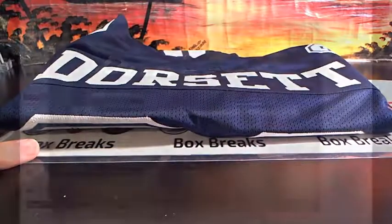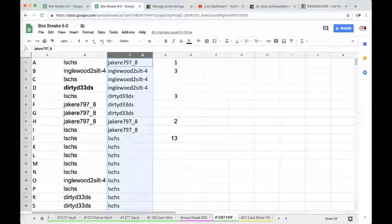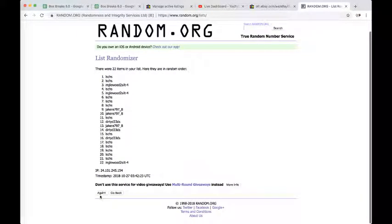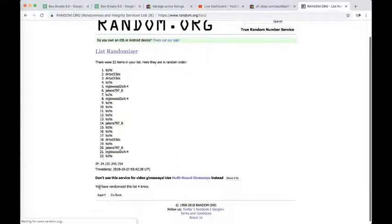Alright, let's see who has D — Dirty Deeds with a snipe! Dirty Deeds, you have a Tony Dorsett autographed jersey, man. Congrats. Column C, five times in a randomizer we go on random.org — whoever's on top will get that spot into the bonus break. Once, twice, three times, four times, five times.